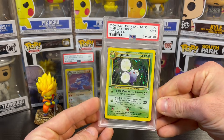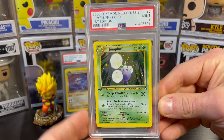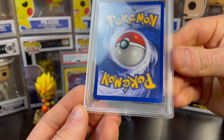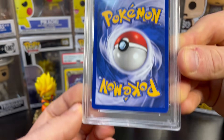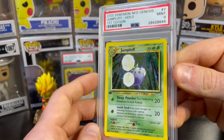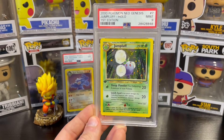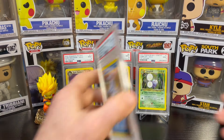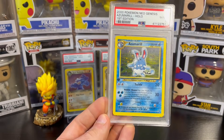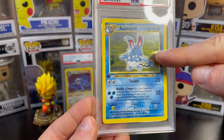Continuing on, I have a couple of Neo Genesis first edition PSA 9 hollows. I love Neo Genesis — one of my favorite sets of all time. Here is a PSA 9 Jumpluff hollow. This card and the next one are very tough to get in a PSA 10. You've got to love Neo Genesis because the backs are always super clean — look at those edges, flawless, beautifully centered. Then last but not least, this Azumarill first edition hollow PSA 9 from Neo Genesis — just a beautiful holo foil, look at all that shimmer.